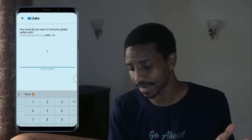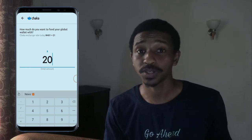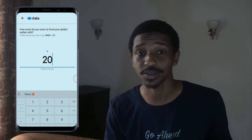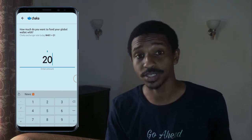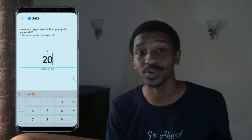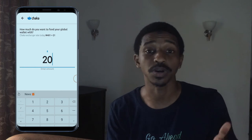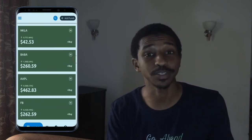I'll go ahead and add $20 into my global wallet. The minimum deposit in this app is $10, which is around 4,000-something Naira today. Once we're done depositing into our wallet, we can go back to the portfolio page where we can buy stocks.